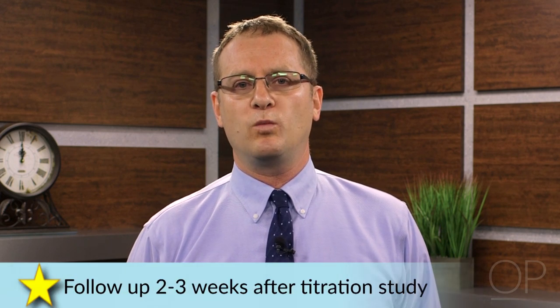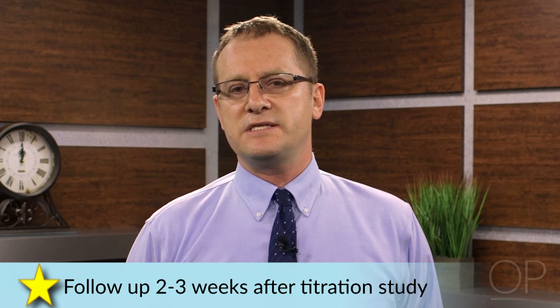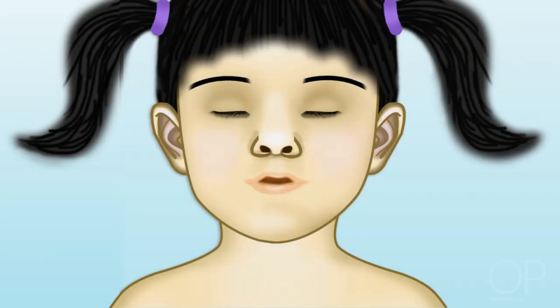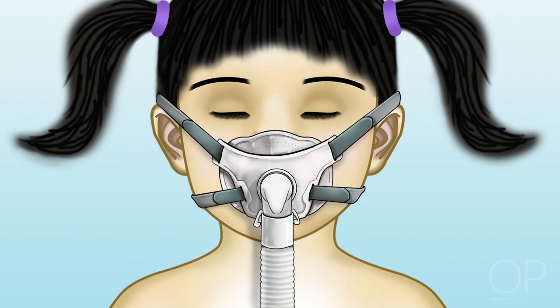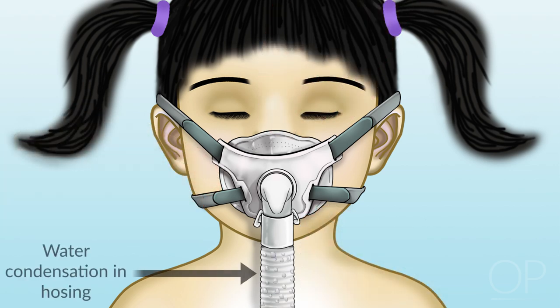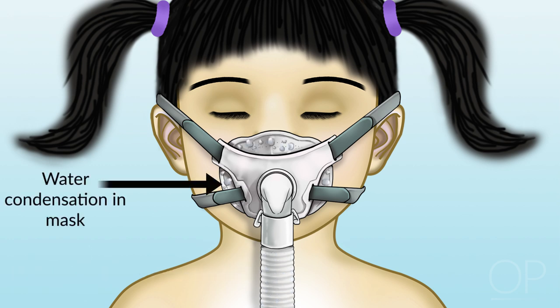After the child has had the titration study, I try to bring them back within two to three weeks. This takes into consideration the time it takes for the CPAP to be approved, delivered, and used for a few days prior to coming to see me. I like to have the child come with the mask and the machine. During that visit, I check on a number of things — first, I find out how the child is finding its use and what problems they're having. I have the child place the mask on her face and run my fingers around the perimeter to make sure there is no air leak.